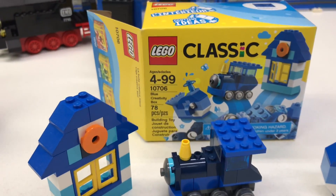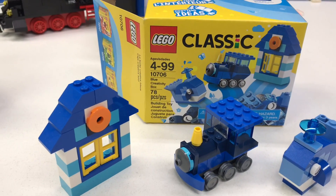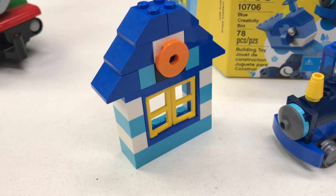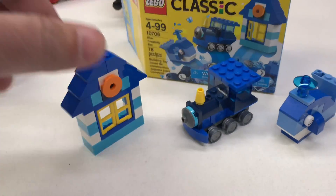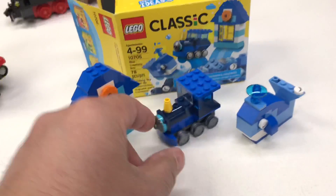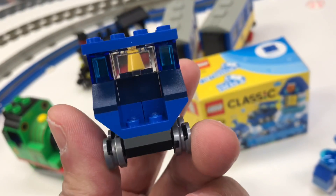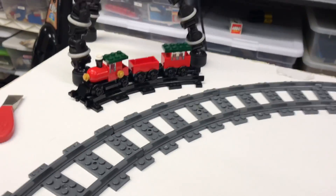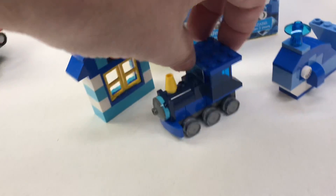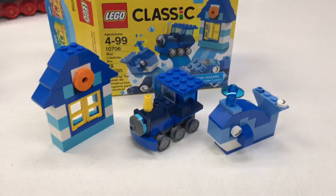This is the blue creativity box. They have different colored themes in these boxes — sometimes there's a train, sometimes a facade of a house, sometimes an animal. The good thing about this one is the three main builds you see on the front of the box — you can build all three at the same time with the pieces from the box. But this train doesn't run on track and doesn't have the wheels for narrow gauge track. They designed it so the wheels can be used for alternate builds.